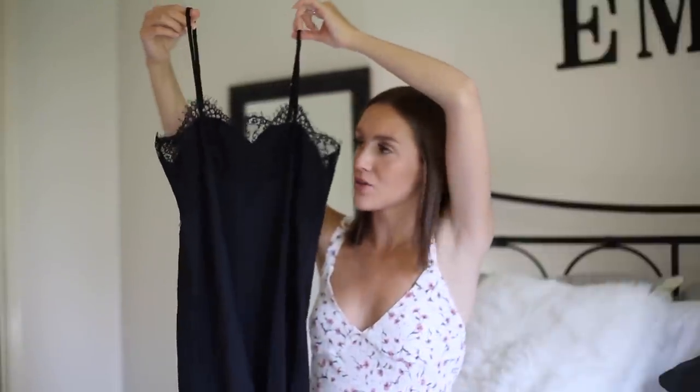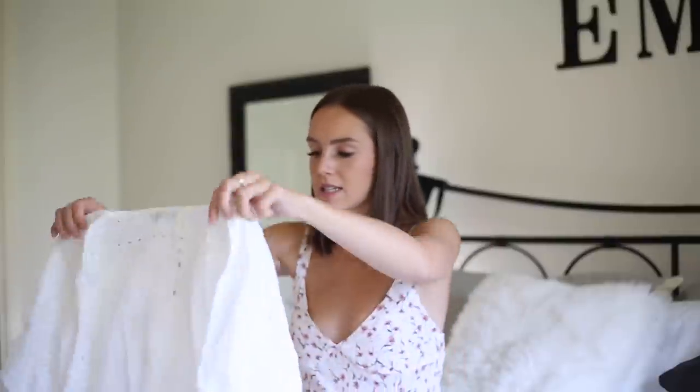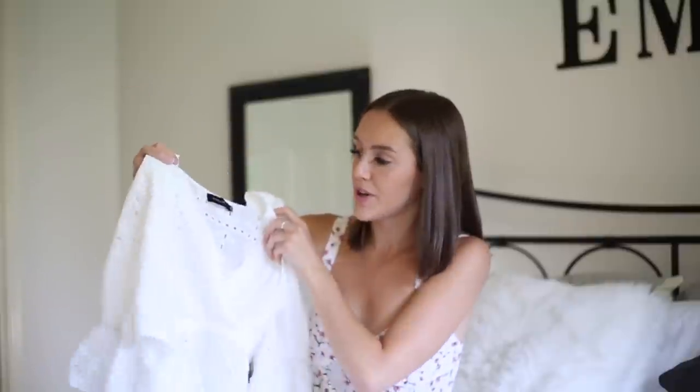The first brand I'm going to be talking about is Vichy Dolls — it's an online brand and I just did a huge shop on their website. The first dress I picked up is this lace black slip. I think it's really cute; I could dress it up for a daytime look and layer with a t-shirt underneath. I'm really into slip dresses right now. The next piece is this white eyelet top. It actually fits a little bit big so I would size down on this.